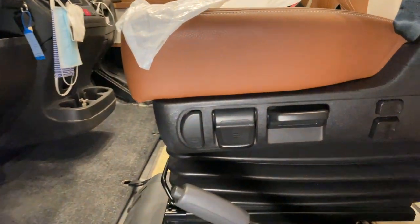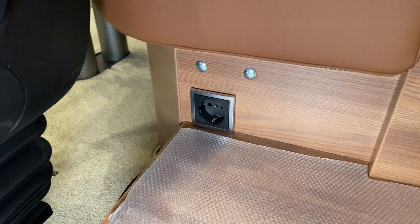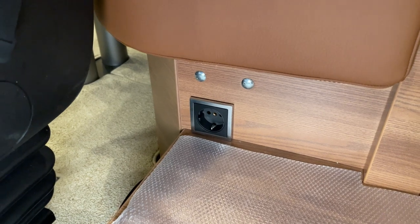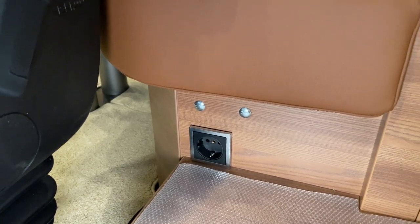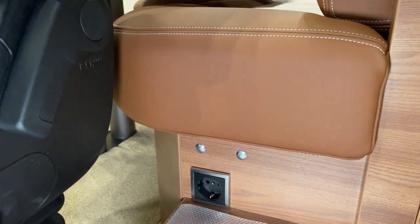Dann haben wir auch noch eine zusätzliche Steckdose verlegt, und zwar hierher – eine 230-Volt-Steckdose. Das wollte der Kunde an der Stelle haben, damit man einfach nochmal eine weitere Möglichkeit hat.